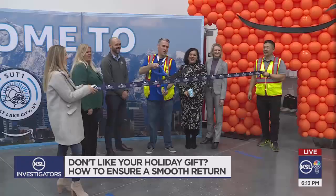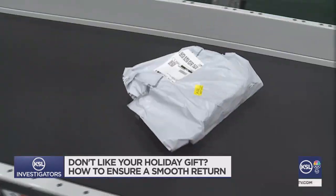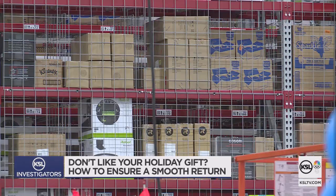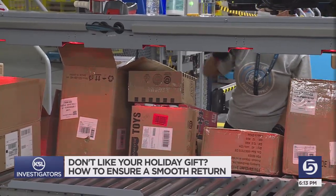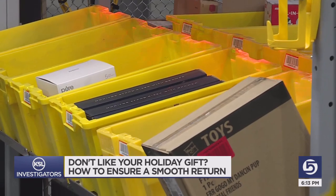No matter what, there's a pretty good chance you've got some returns coming. Here at the brand new Amazon processing center in Salt Lake City, the machines that were so busy last week getting Christmas under the tree are now busy processing all of those 'thanks but no thanks' returns.